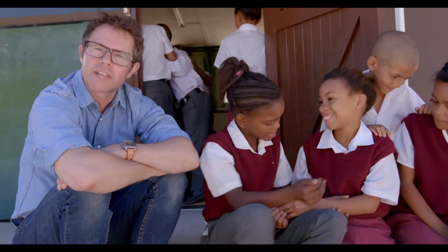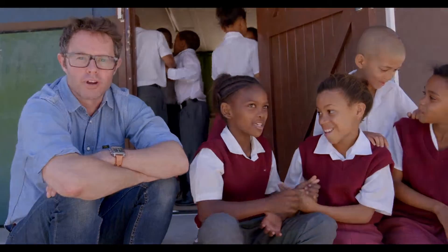I think that means thank you, but I'm not sure. It's a brilliant project. So if you want to get involved, go to the website beautifulcountrybeautifulfruit.com.